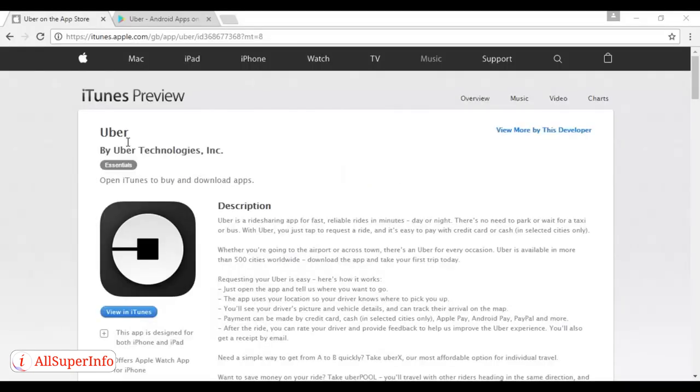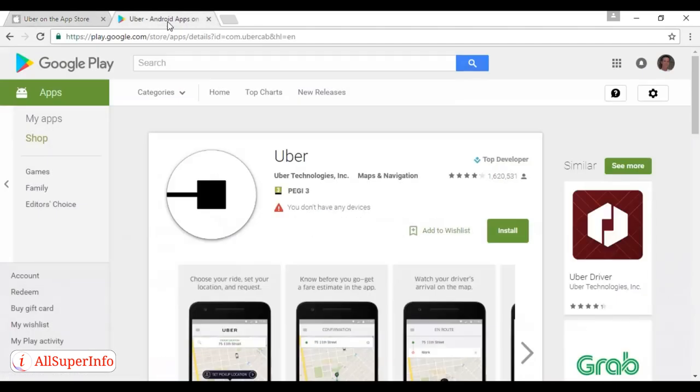The first one is Uber. Uber gets a lot of bad press, but it's a great way of getting a ride at any time of the day or night for much less than hailing a cab. The app is free and you can download the iOS version from the iTunes Store and the Android version from Google Play.